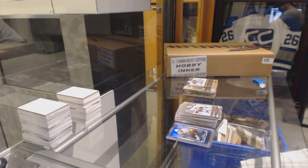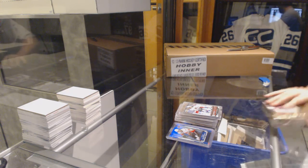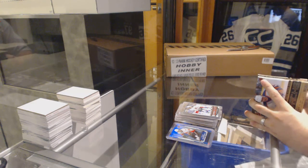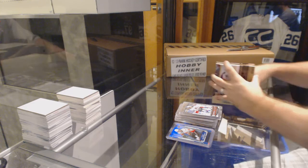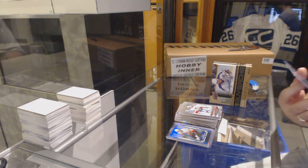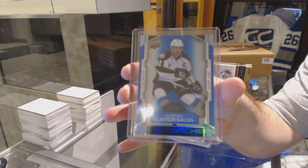That Crosby, I pretty much guarantee, is going to be a case hit. Hopefully another nice card to finish it off. We've got for the Colorado Avalanche, number 49, Gabriel Landeskog.